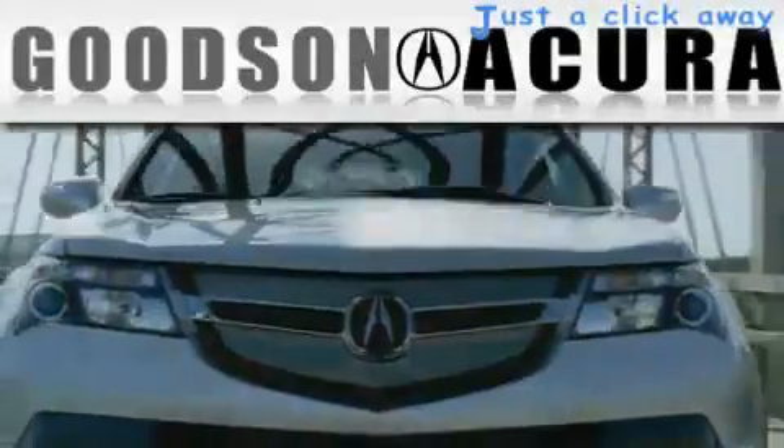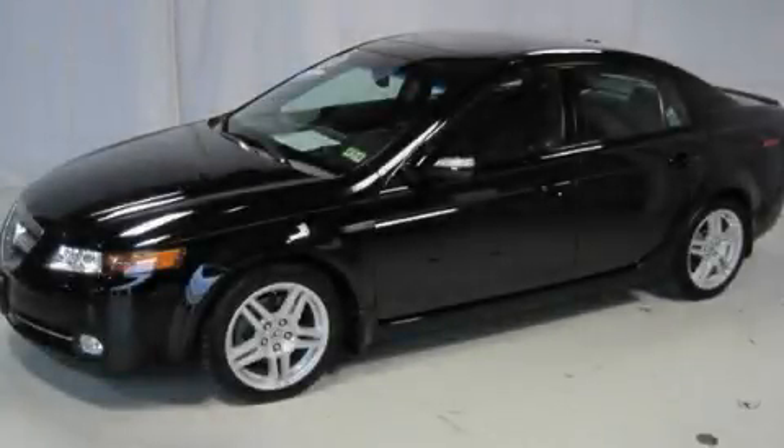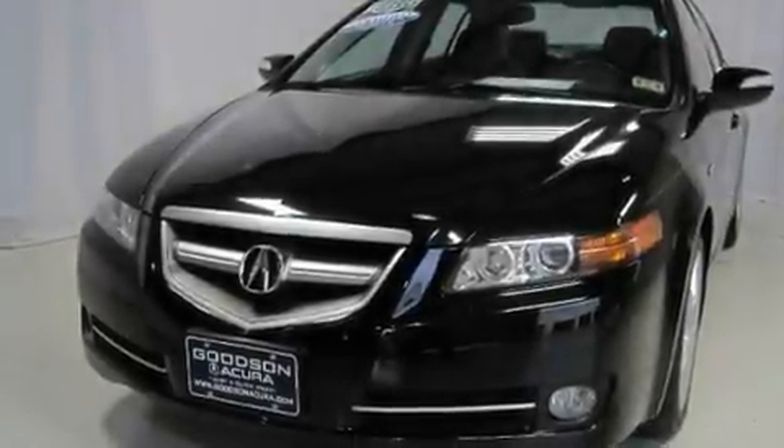Another fine vehicle offered by Goodson Acura. This is a certified pre-owned 2008 Acura TL. It features a 3.2-liter six-cylinder engine and an automatic transmission.